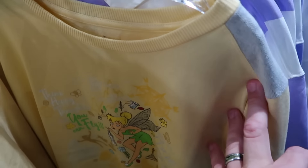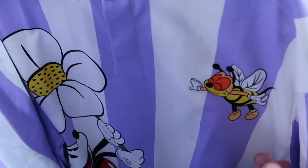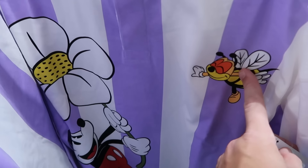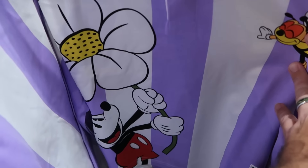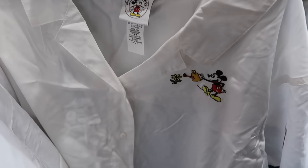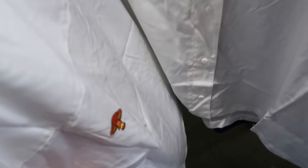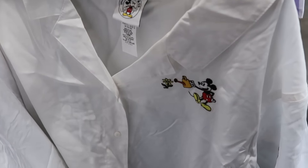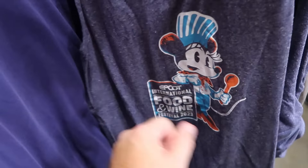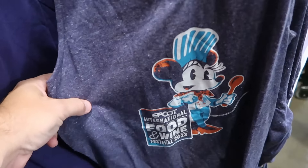They've been getting a lot of Mickey and Company merchandise — an adult size long sleeve with a big graphic of Mickey Mouse holding a flower and a bee in the upper corner for $20 from $55. There's also an adult size button-down with embroidered Mickey with a flower and watering can, flowers and mushrooms throughout, for $20 from $45. Women's tank tops for EPCOT International Food and Wine Festival 2023 with Minnie Mouse are $15 from $40.